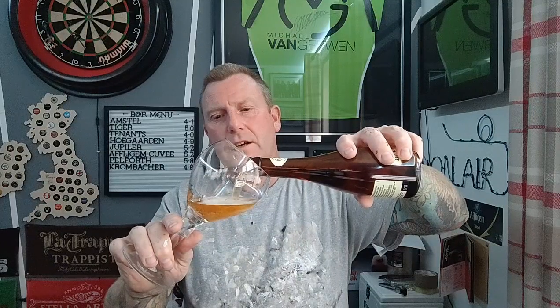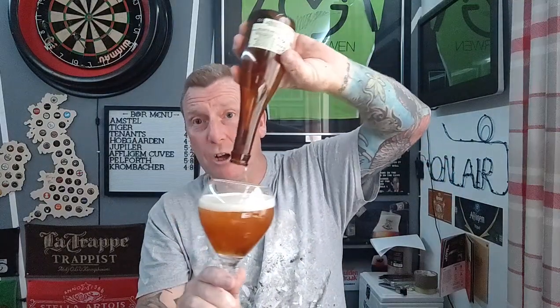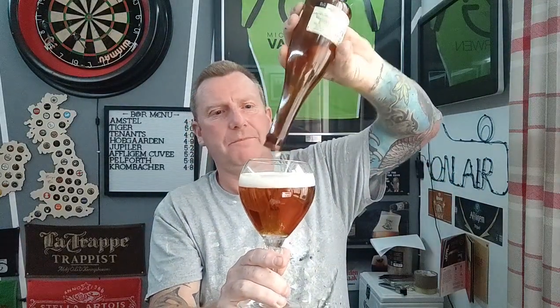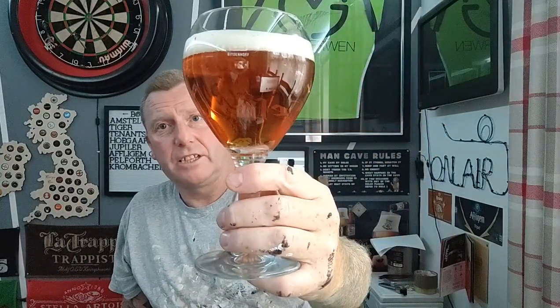I always remember quite liking this and drinking quite a lot of it. I have a lot more beer experience now than when I first started drinking this, so it'll be quite interesting to go back to it. I definitely recall it being sort of Belgian-style ale — yeasty, sticky, you know that sort of thing.